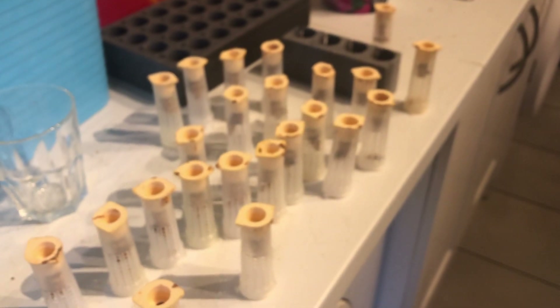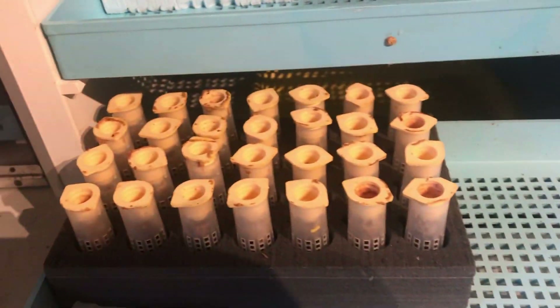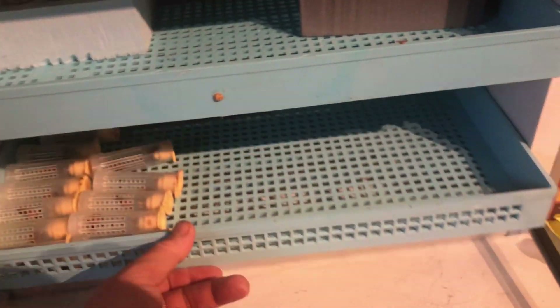I've got more about to hatch out - this is tonight's lot. And then that's about it for the year. All pretty good really.